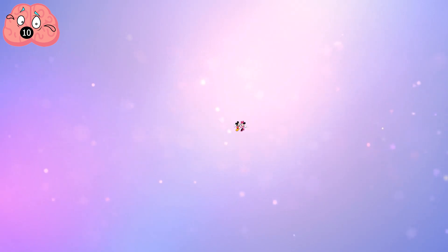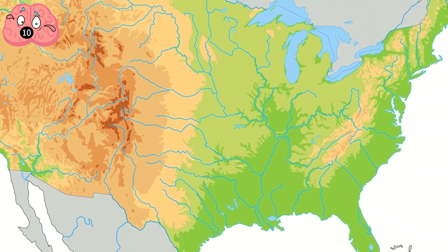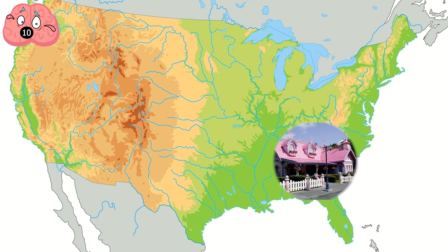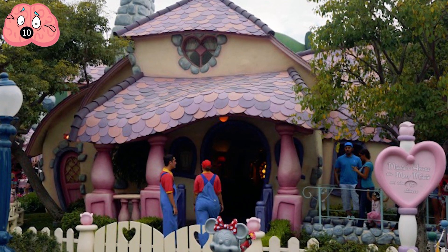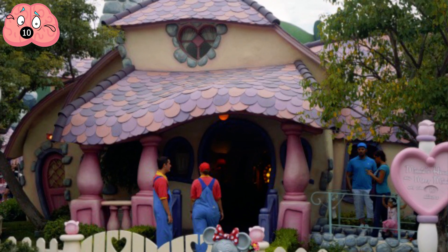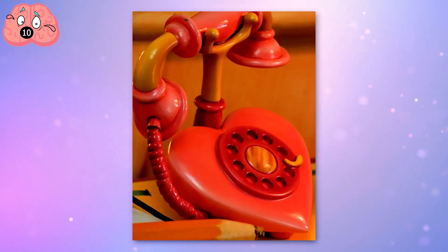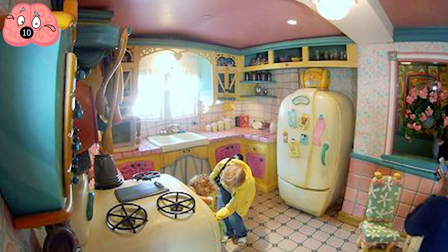Number 10: Minnie Mouse House. The longtime girlfriend of Mickey Mouse is quite the homemaker. This adorable Minnie Mouse house can be found in two locations: at Mickey's Toontown in Disneyland, Florida, or at Mickey's Toontown in California. The cute pink and lavender exterior might be misleading, but it's fully equipped on the inside. While you are there, you can check the answering machine where you'll likely listen to messages from Goofy and Mickey. There will also be popcorn popping in the microwave and a cake baking in the oven.